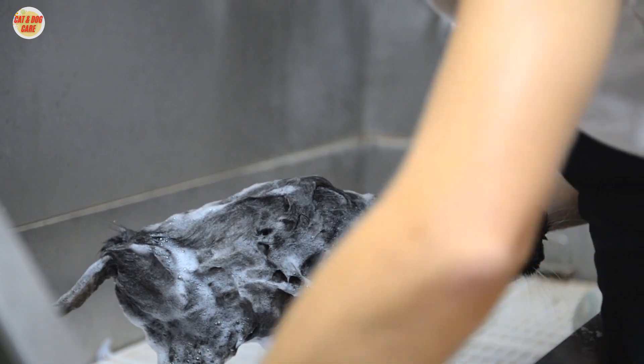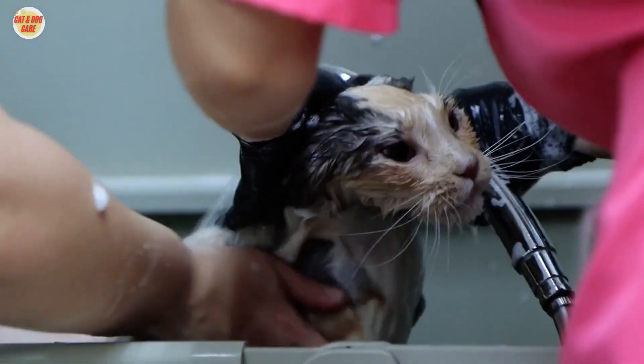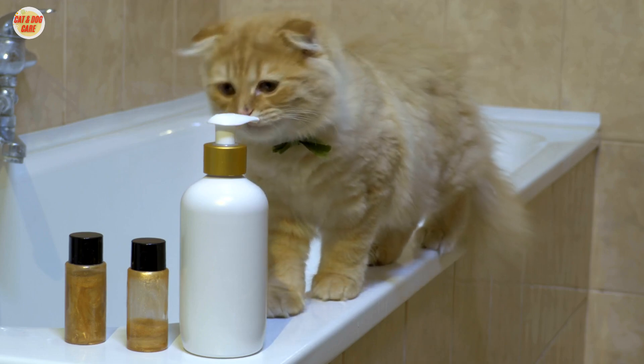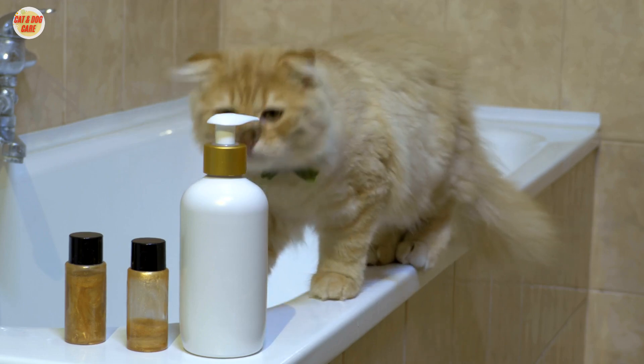Bathing your cat. Occasionally, you may need to give your cat a bath. Use a cat-specific shampoo and follow our tips for a stress-free bathing experience.